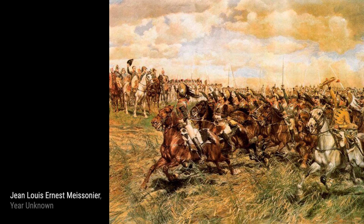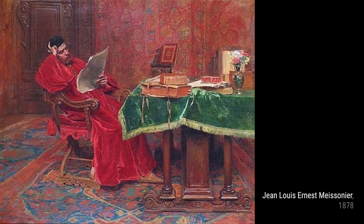Welcome back to VisArt. Today, we're diving into the world of Jean-Louis Ernest Meissonier, a French classicist painter and sculptor known for his incredible attention to detail and his captivating military-themed artworks.